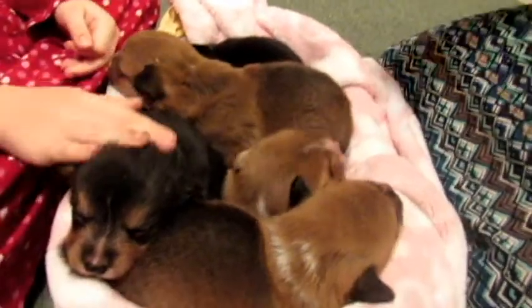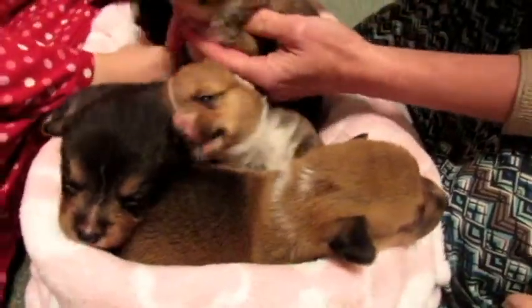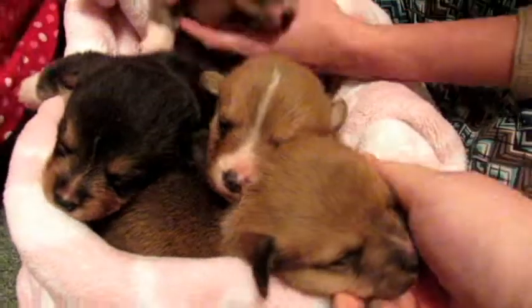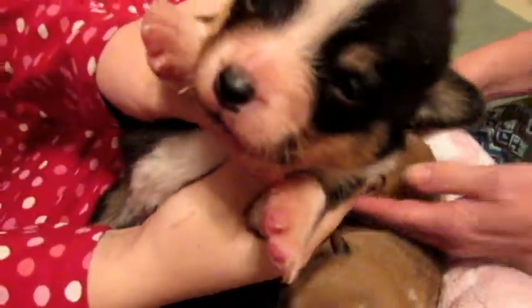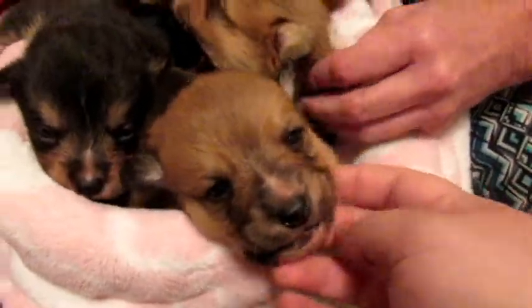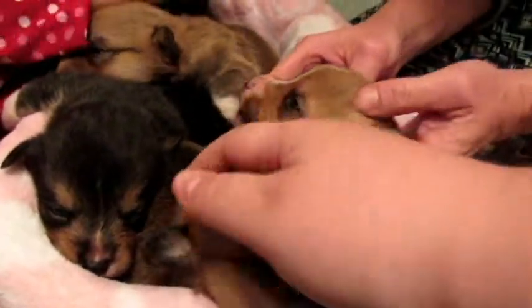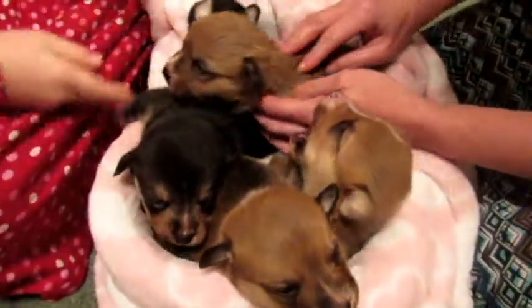Hi everyone! We have a special surprise to show you. We have little baby Corgis and their eyes are just opening. We have a litter. They are about three weeks old. They've got their eyes open now, and they are so precious.